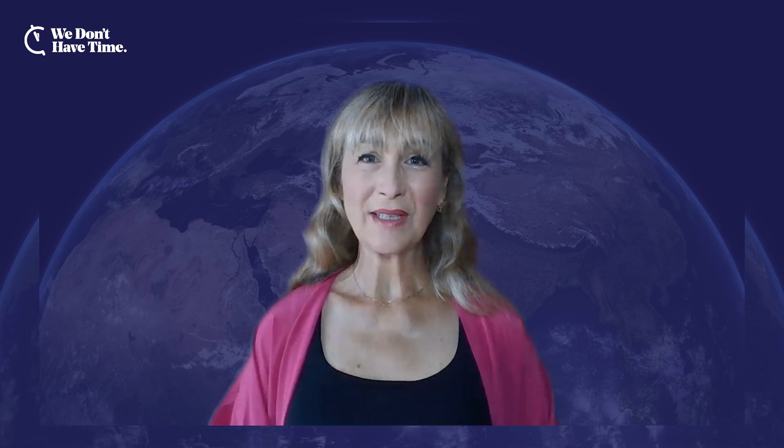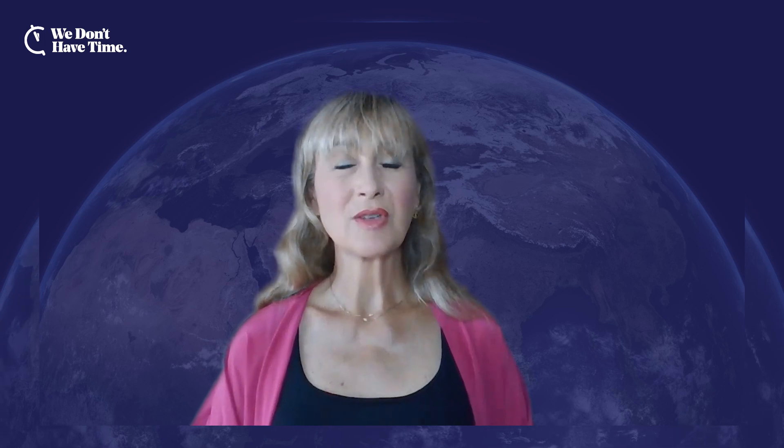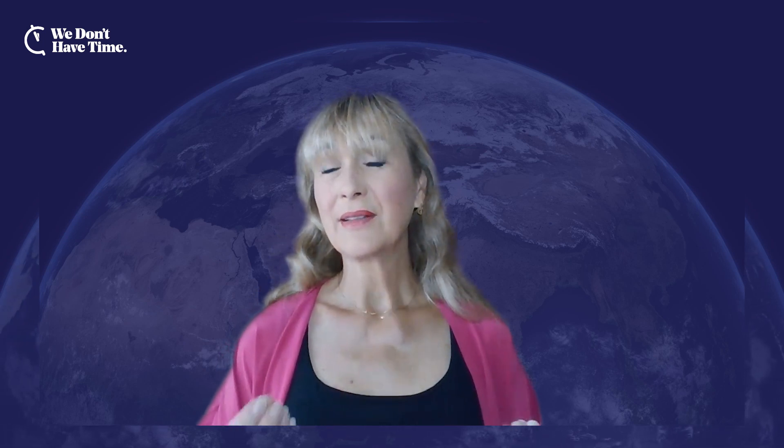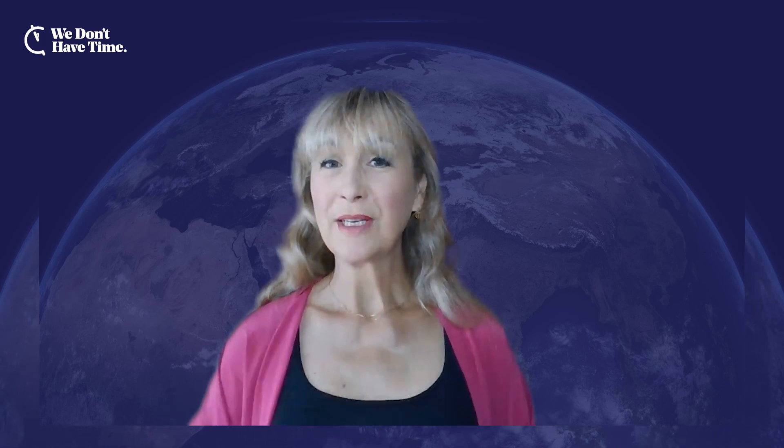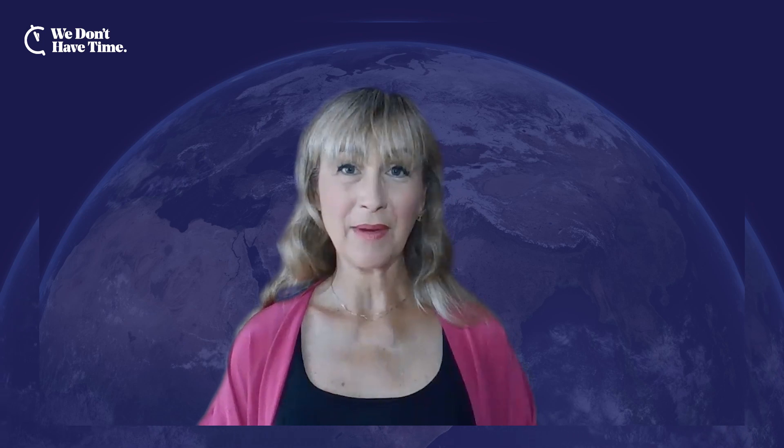Thank you so much for joining us here on Climate Action News One-on-One. Best of luck with your fantastic company and your method — it's very inspiring to realize there are solutions to this immense threat to the survival of our species. For those watching, you can follow Desert Control on We Don't Have Time on the platform and app. Please stay tuned for other episodes of Climate Action News One-on-One here on We Don't Have Time.